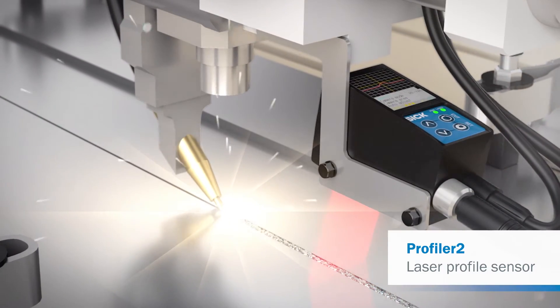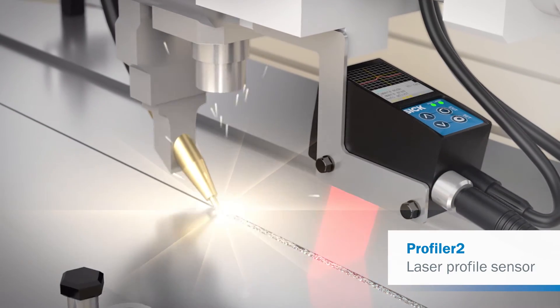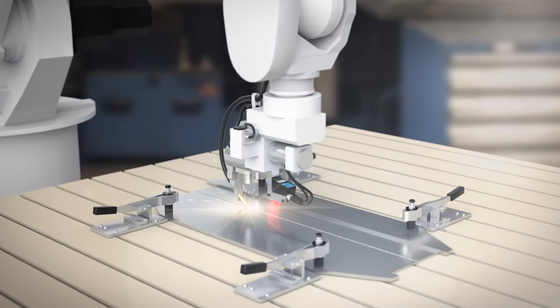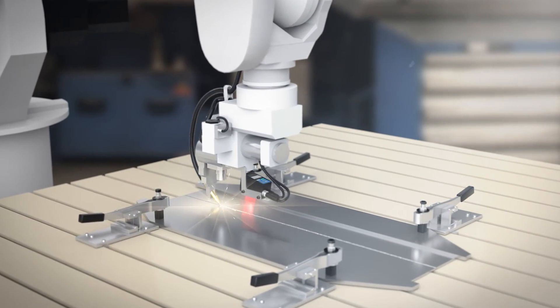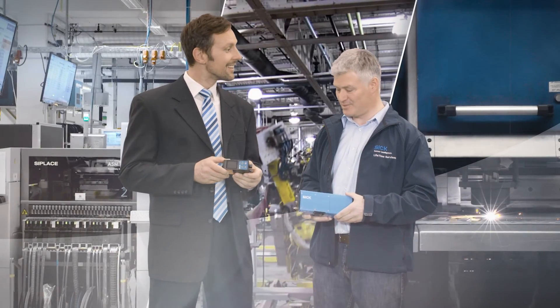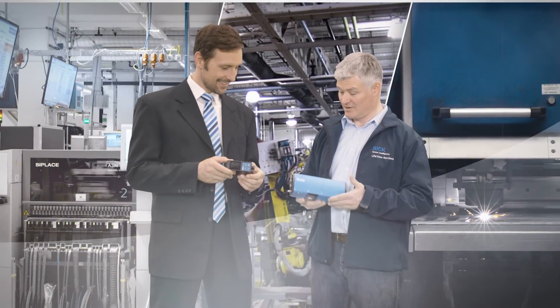Laser profile sensors measure and monitor the height and width of weld seams right after welding is complete, as well as provide information on the angle of welded elements.